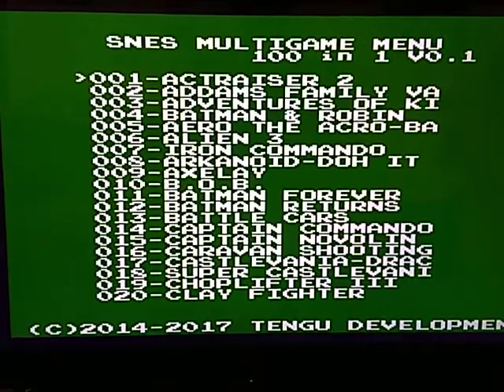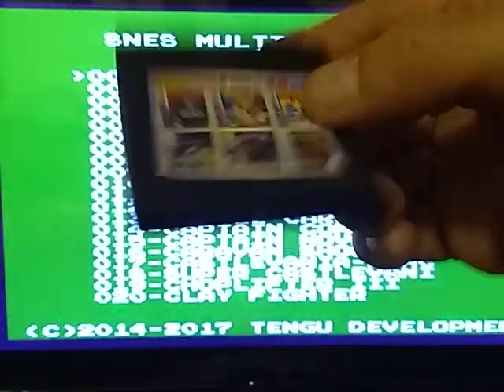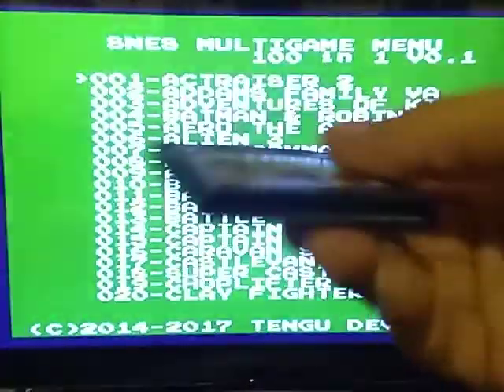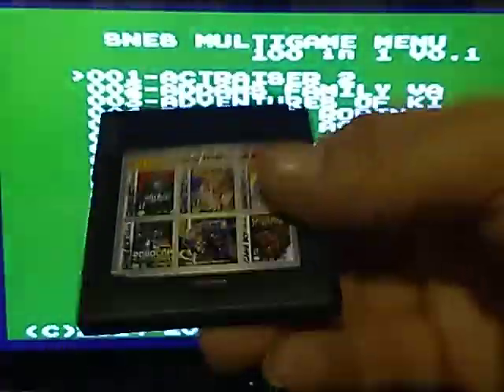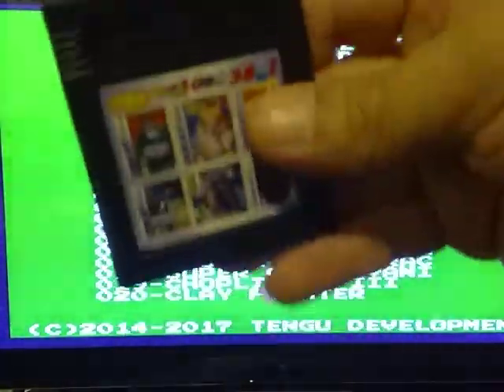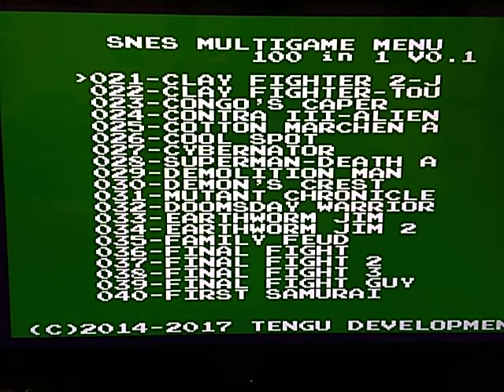Unfortunately I couldn't get the Game Boy cart to load up — for some reason it doesn't want to accept it, although I have played it before. It's a really cheap cart. It does work with my SP — we'll check that out later maybe. So I jumped right into the 101-in-1 for the Super Nintendo. These are all the cool games you get right here; the actual cart has no music or anything while you're browsing through the games.